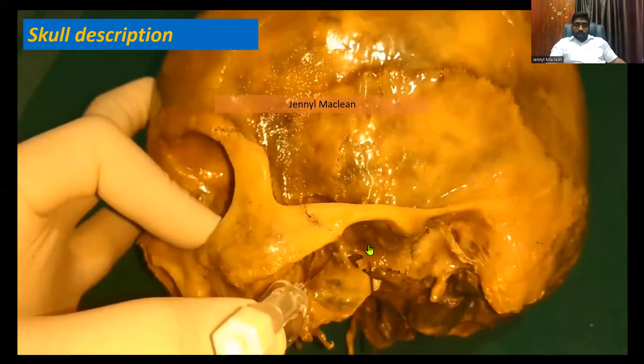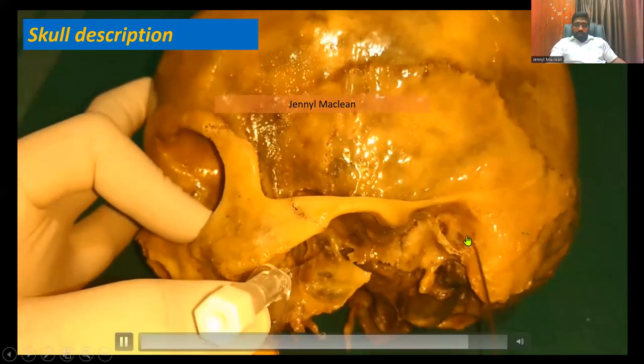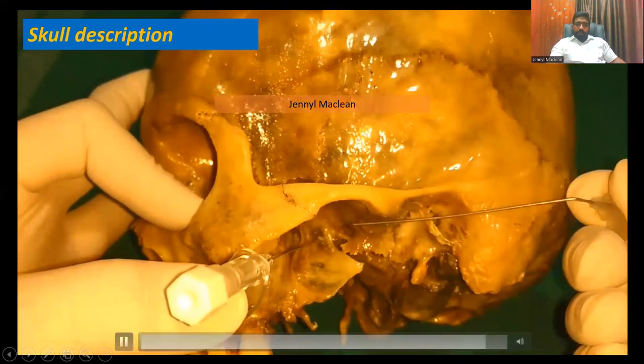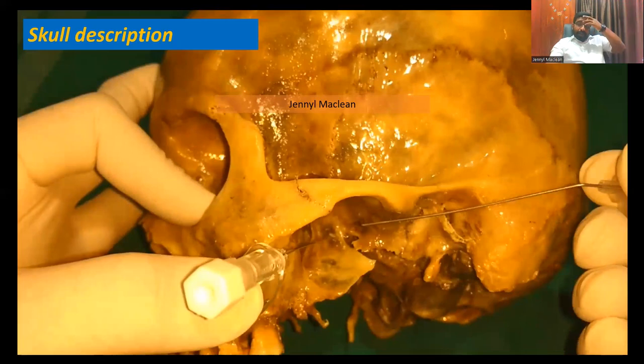The foramen ovale is in line with the external auditory meatus. This is important to know.